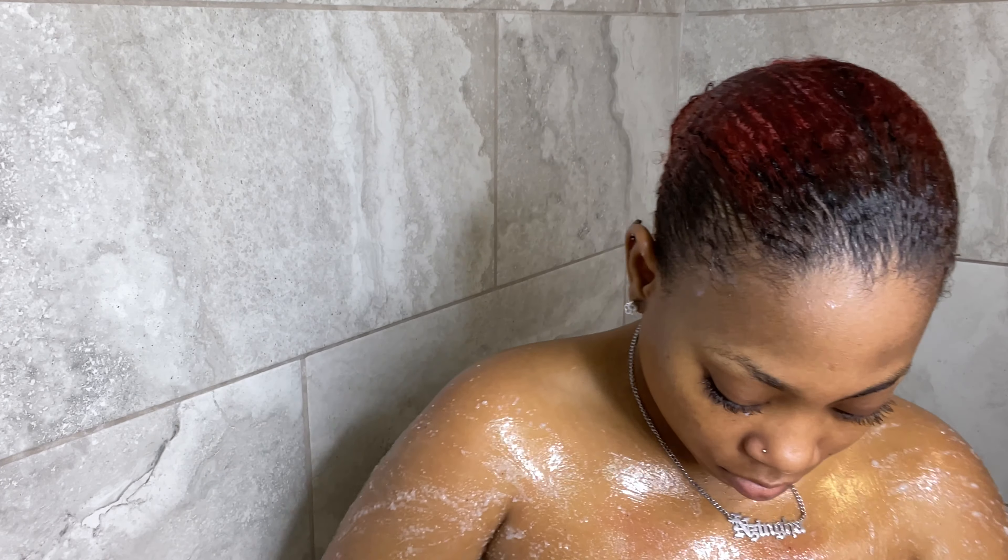Now I'm moving on to exfoliating my body. I'm using this piña colada sugar scrub from Tree Hut. I really love this scrub because it smells so good and it makes my body feel so smooth after using it.